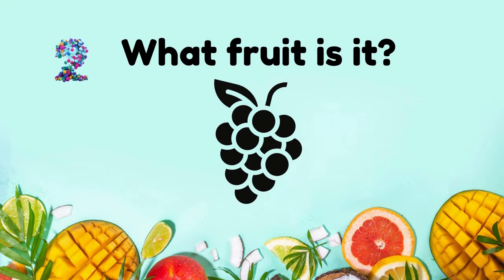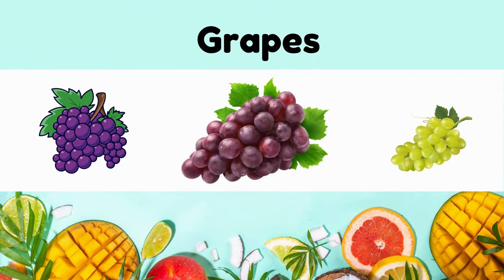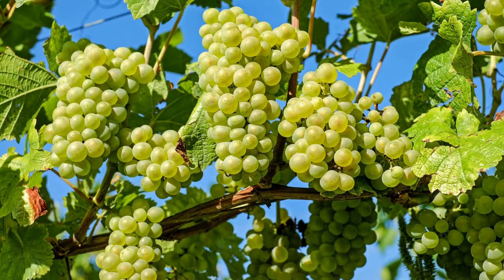What fruit is it? It's grapes. It's juicy, bite-sized. Available in multiple varieties, including green, red, and purple.